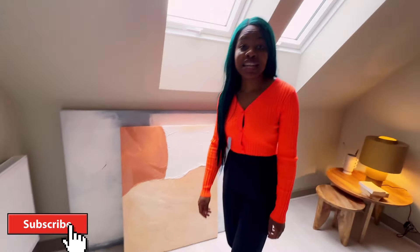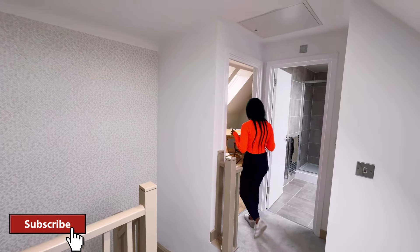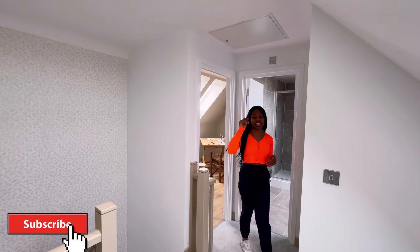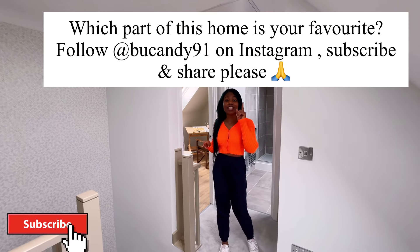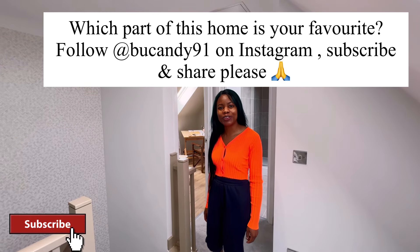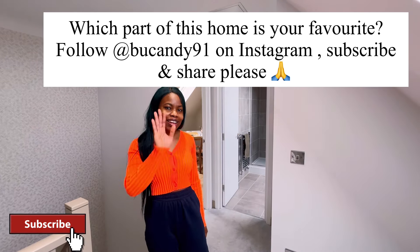Guys, this is beautiful — can you let me know what you think about this home? I think this home is fabulous. I think this home is a dream home for anyone. Thank you, don't forget to like, subscribe, and share this video. If this is a home you would like to get in future, do have a lovely day — bye!